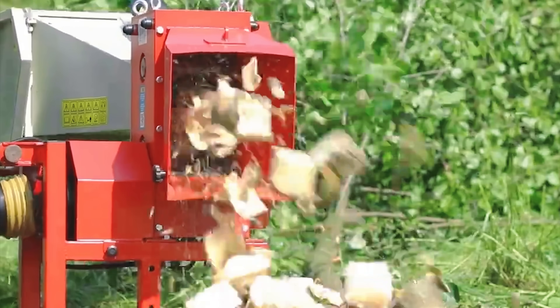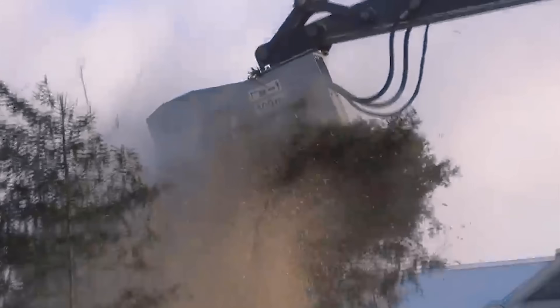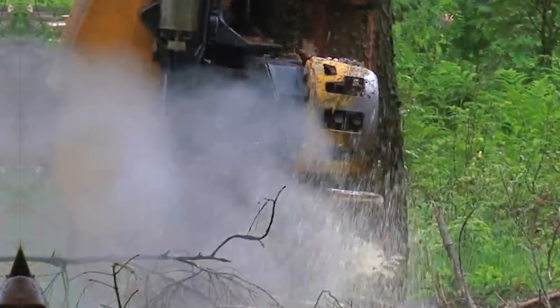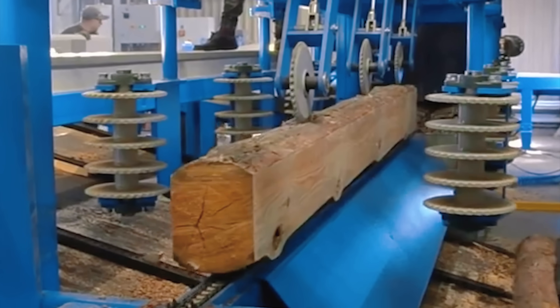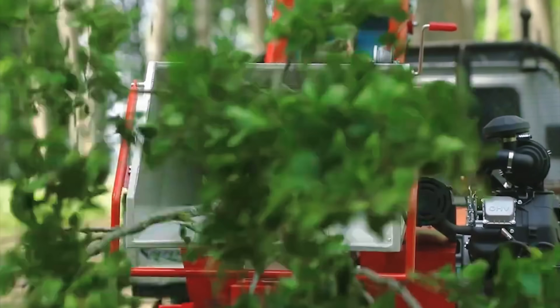The limits of the logging industry are gradually being erased, opening a new and promising era. Are you ready to become a pioneer to witness these spectacular breakthroughs? Join us to explore cutting-edge technologies that are completely changing the way we access and exploit precious resources.